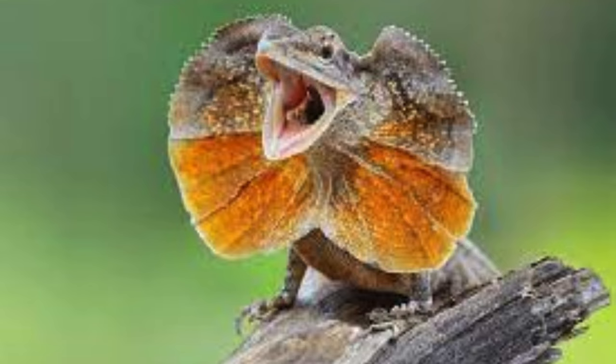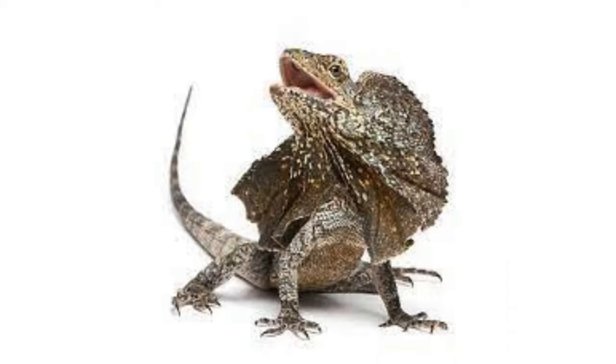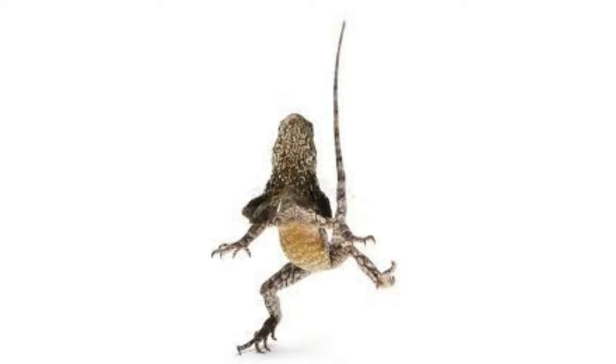The frilled lizard, Chlamydosaurus kingii, also known as the frilled neck lizard or frilled dragon, is an iconic reptile native to northern Australia and southern New Guinea. It belongs to the family Agamidae, which includes various species of dragons and agamas.